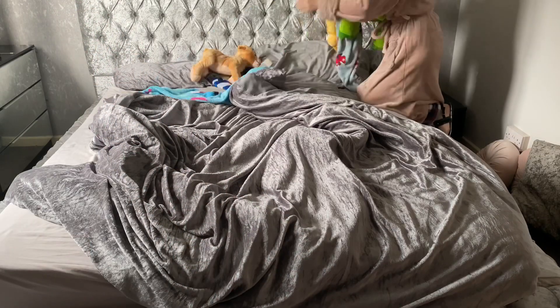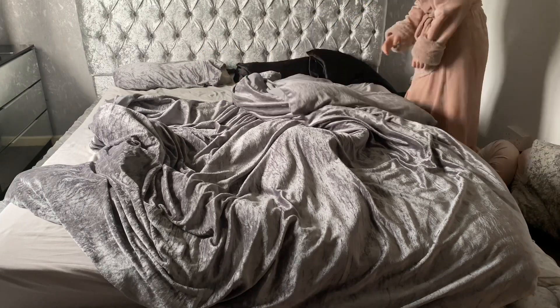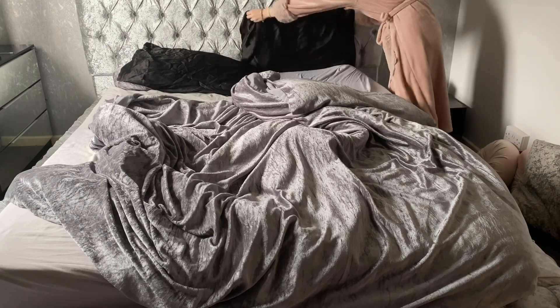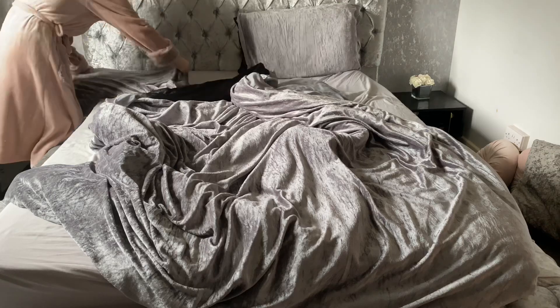Hello everyone and welcome back to my channel and welcome back to another Motivational Clean With Me. I hope you're all well. If you're new here, hi my name is Keira. I have a bunch of motivational content here on my channel. I'm also a mother of two, so if that type of content is something that you enjoy I would love for you to consider subscribing.